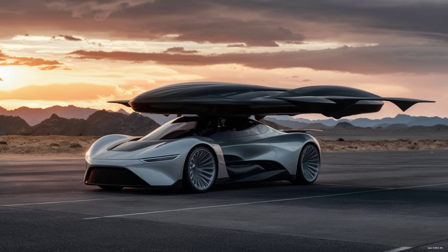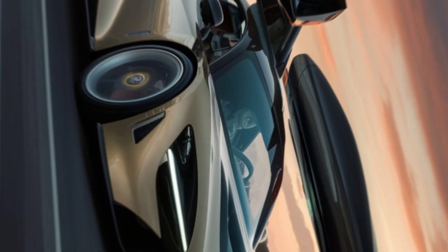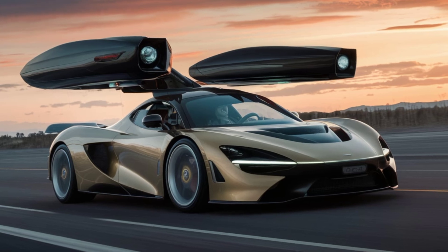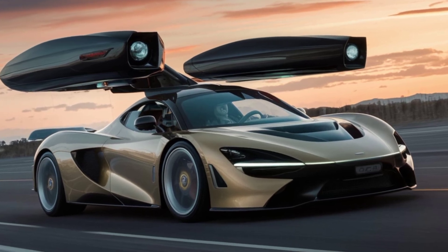One of the standout features of the Aramable X is its VTOL capability. This means it can take off and land vertically, making it perfect for urban environments where space is at a premium.